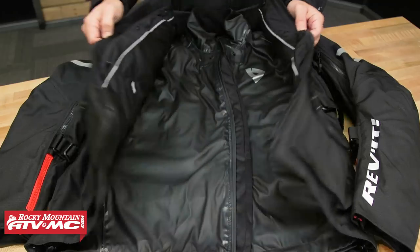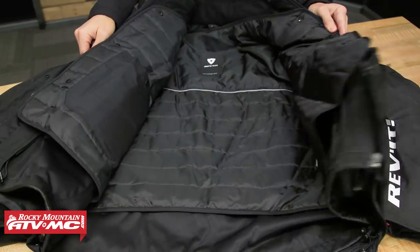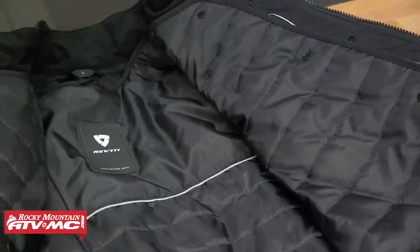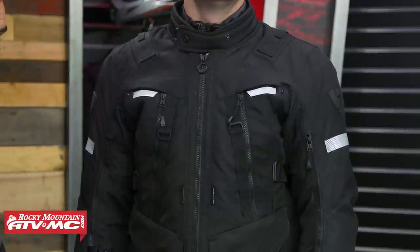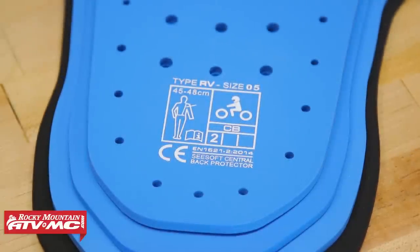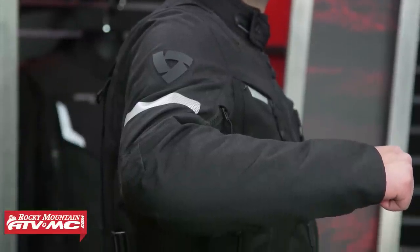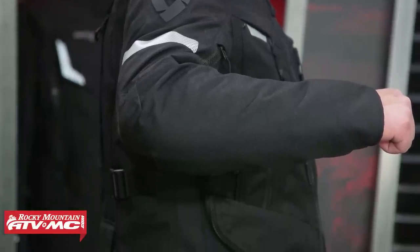Following up the Off-Track, now we have the Sand 4 H2O from Revit. This is another four-season jacket from Revit. Jake's wearing a size large in this one as well — it has a very similar fit to the Off-Track. They are similar in some ways: with the Sand 4 H2O you have the removable thermal liner and the waterproof liner on the inside. But here are the notable upgrades, because you jump up about $100 in price. One is the construction: on the Sand 4 H2O they use a nylon ripstop fabric, which is an upgrade as far as durability and abrasion resistance goes. Same armor in the shoulders and elbows. Just like the Off-Track, there is no armor in the chest or the back, but it does have those pockets, so you could buy the C-soft armor separately and add it.